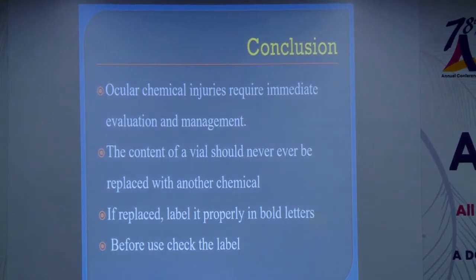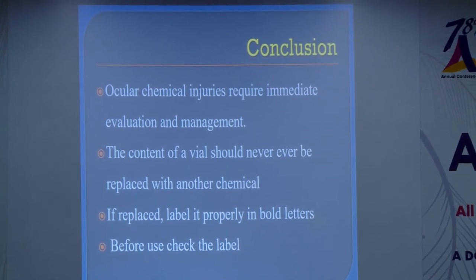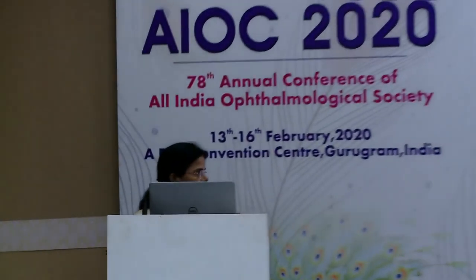These injuries require immediate evaluation and intensive management for proper healing. The key message is that a container vial should never have its contents replaced by another chemical. If it is replaced, it must be labeled properly in bold letters. And before instilling anything into the eye, one should always verify the contents — otherwise, such accidental burns can occur.